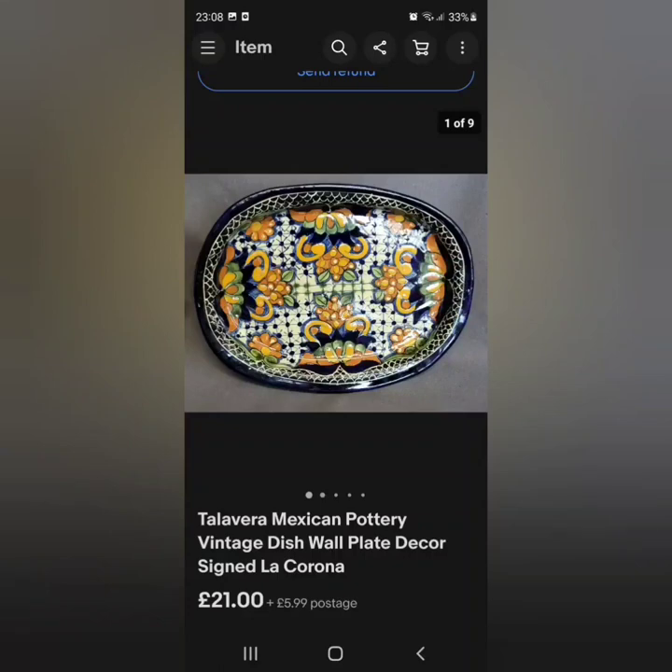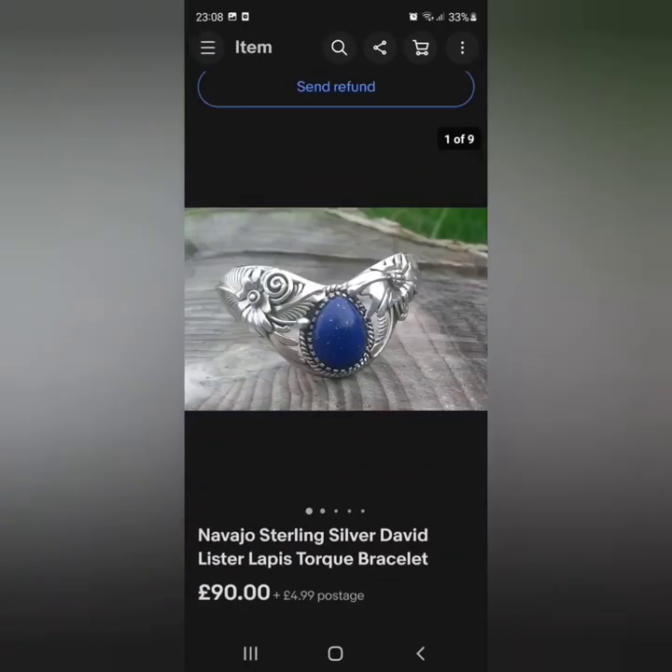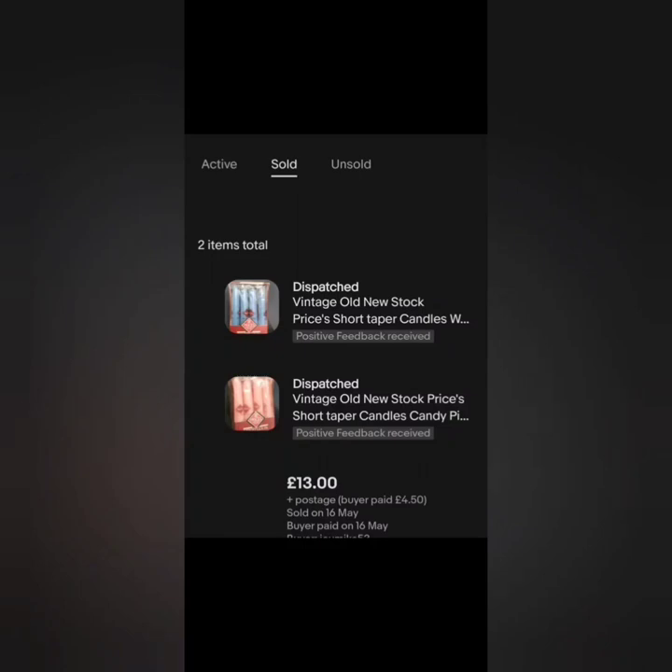The Talavera Mexican pottery had a little chip but it's still a beautiful piece — someone sent me an offer of £21 and I was happy to accept; I wouldn't have paid more than a couple of pounds for it. The Navajo sterling silver David Lister lapis torque bracelet is gorgeous. It had been online maybe since February and sold for £90 — that was an offer though; I had it on for £125.